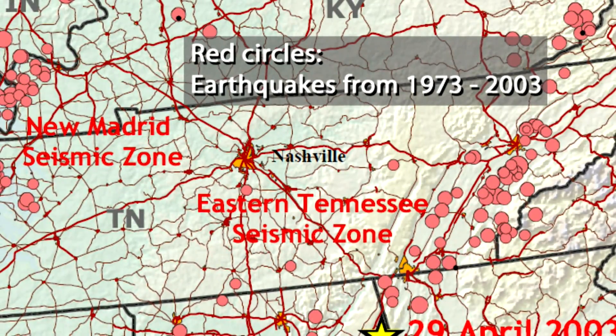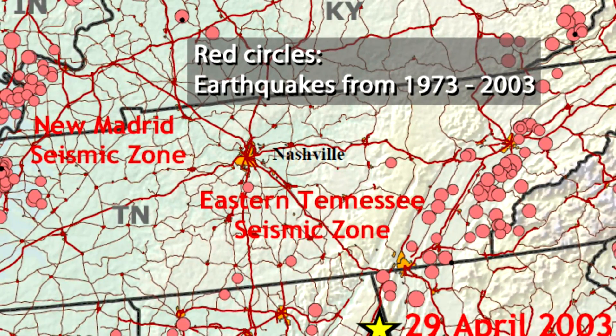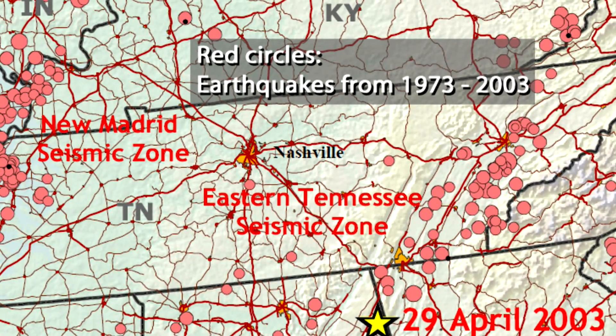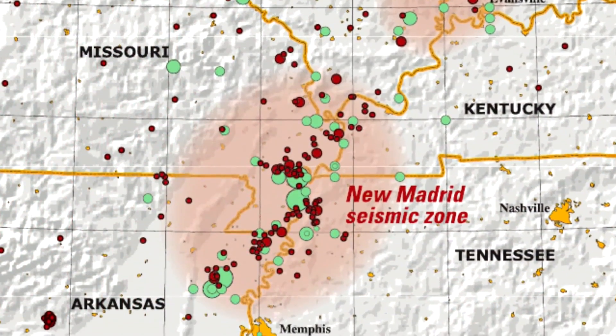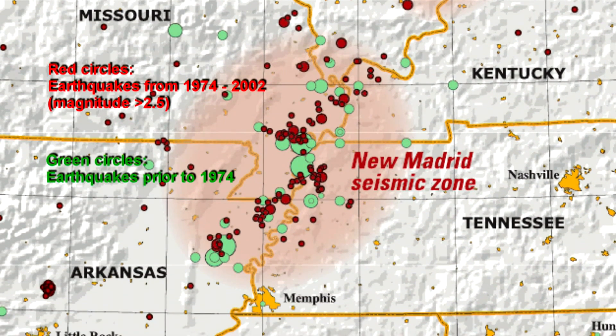They're about a tenth of the seismicity rates that are in California, but nevertheless for this part of the country, they're still important because they are the areas that have produced large earthquakes in the past. The New Madrid produces about 200 earthquakes a year, and East Tennessee is about 80 to 100 earthquakes a year that we can record. Most of those, of course, are too small to be felt.